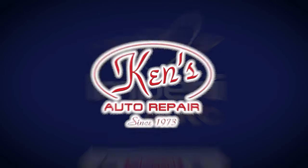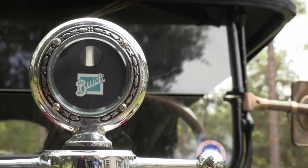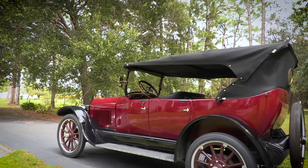I also want to give a shout out and thanks to Ken's Auto Repair for providing this really amazing antique car for today's history and review. Today, I'm very excited to take a step back in time to the early era of automobiles. We have a 1922 Buick Model 22.